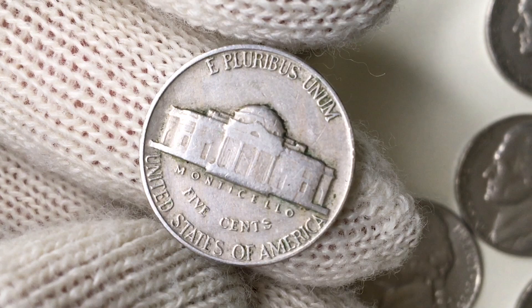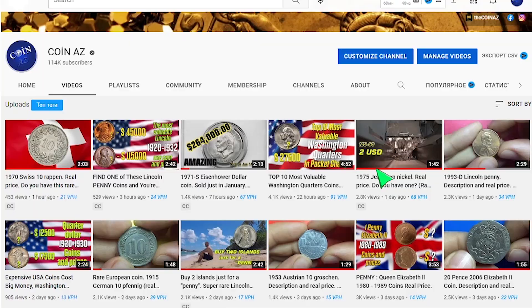Hey guys, in this episode we will showcase another rare Jefferson nickel. Before that, I'll highly recommend you to subscribe to our channel to get the latest numismatic news from different auctions and learn the real price of the coins you own.